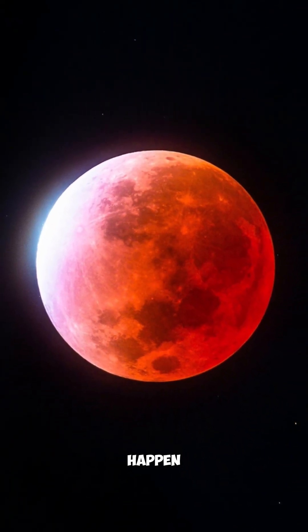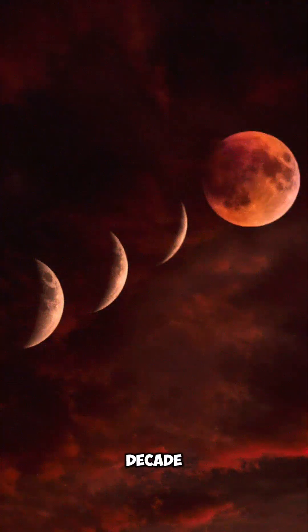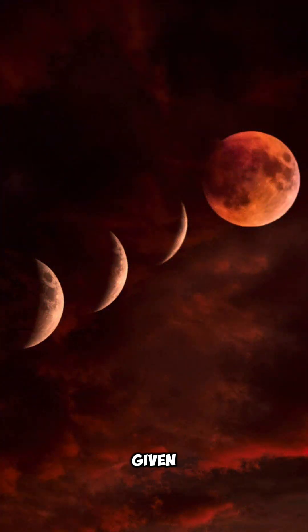These blood moons don't happen every month because the moon's orbit is tilted — the lineup has to be just right. On average, the world sees 8 to 10 blood moons per decade, or about one every couple of years from any given spot.